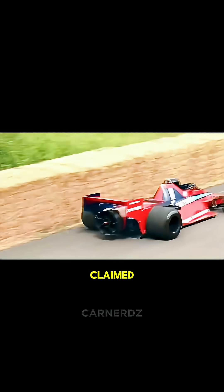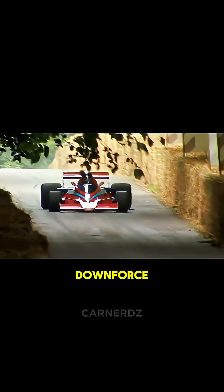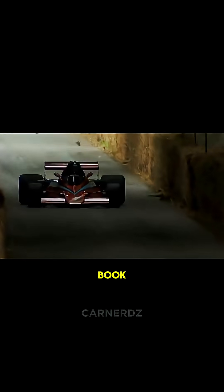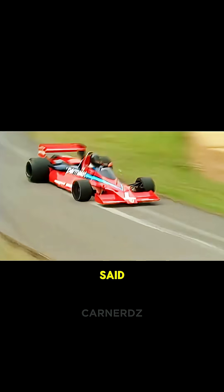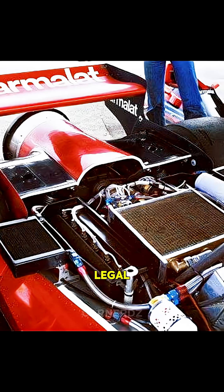Now, officially, Brabham claimed the fan's main purpose was engine cooling, not downforce — just to stay within the FIA's rulebook. So they cheekily said: 55% for cooling, 45% for downforce. Totally legal, right?